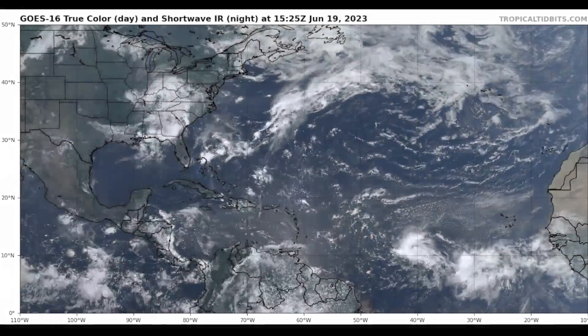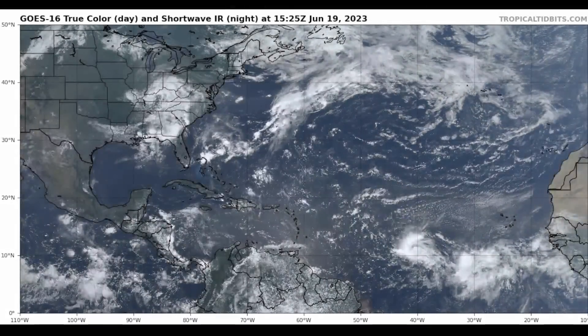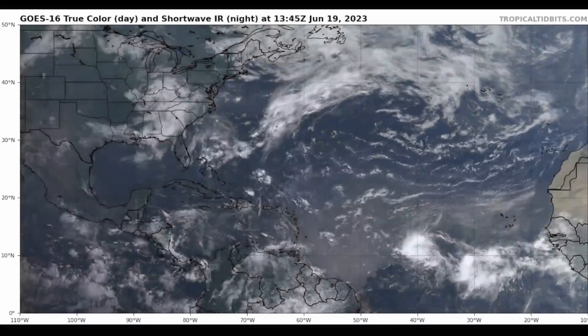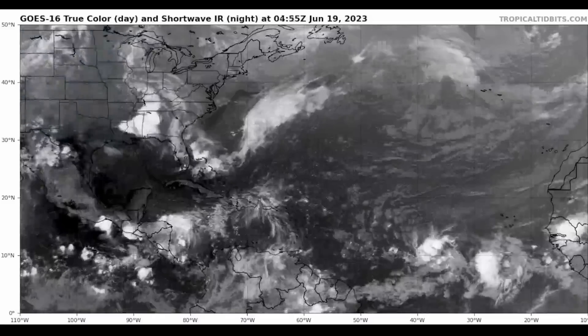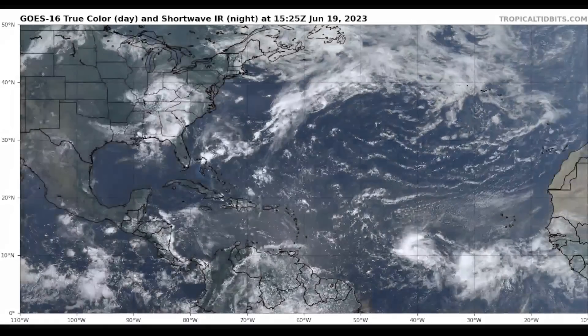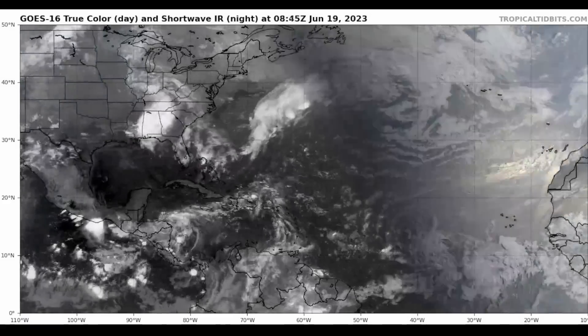Good morning, it's David Schlathauer with a tropical update on Tropical Depression 3 for Monday afternoon, June the 19th. As always, my thoughts in this video are mine alone. When making decisions regarding TD3, consult the National Hurricane Center and your local officials for the best information for where you are.